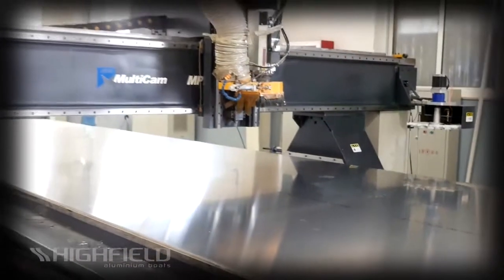We buy the highest quality, DNV-certified, marine-grade aluminum available, and then scientifically cut, press,